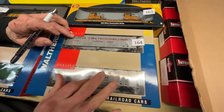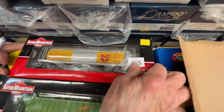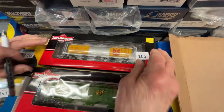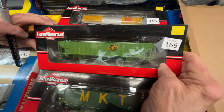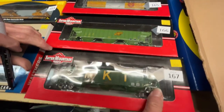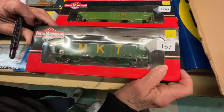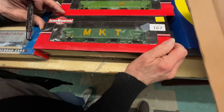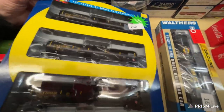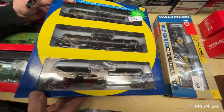Number 165 is an Intermountain Canadian car for $35. Number 166 is a Chicago Northwestern three-bay hopper for $35. Number 167 is a Katy three-bay hopper by Intermountain for $35. Number 168 is a three-pack of 30,000-gallon ethanol tank cars for $100 for the set.